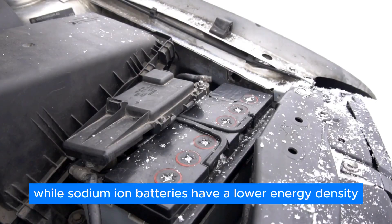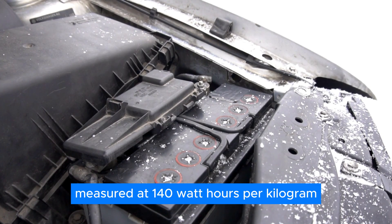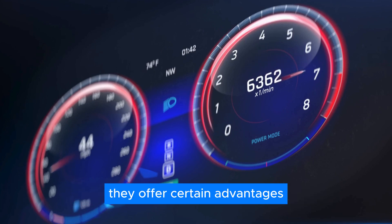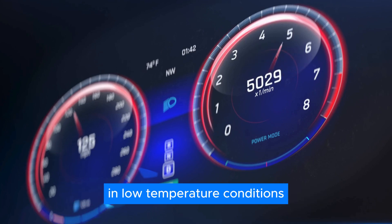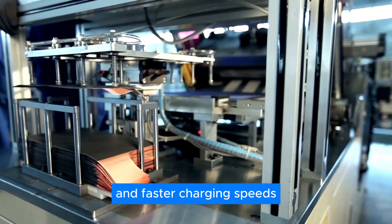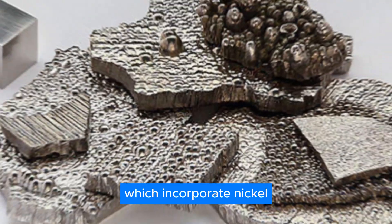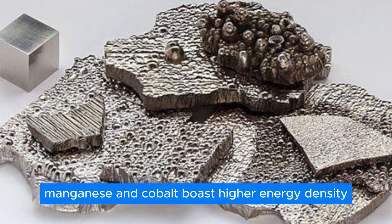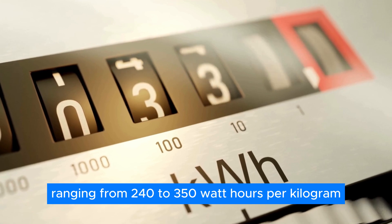While sodium-ion batteries have a lower energy density than their lithium-ion counterparts, measured at 140 watt-hours per kilogram, they offer certain advantages such as enhanced performance in low-temperature conditions and faster charging speeds. In contrast, lithium-ion batteries, which incorporate nickel, manganese, and cobalt, boast higher energy density ranging from 240 to 350 watt-hours per kilogram.